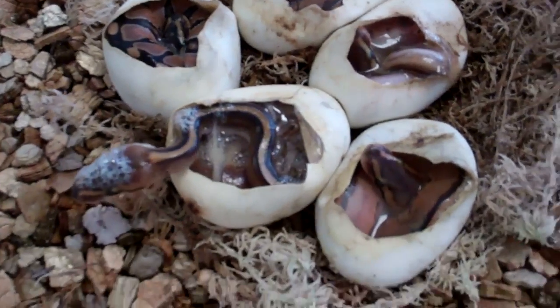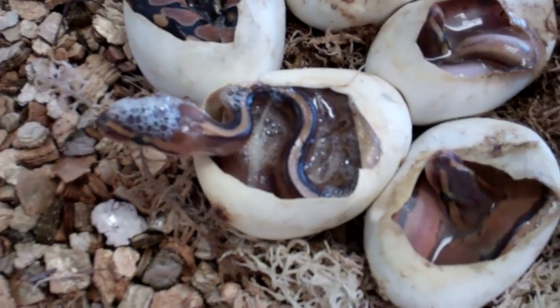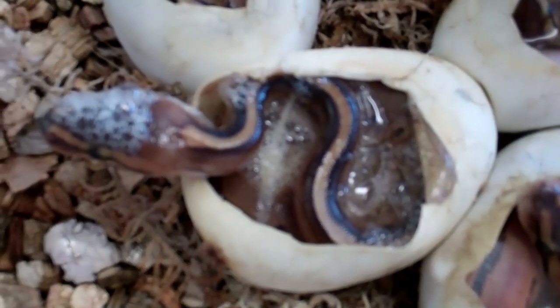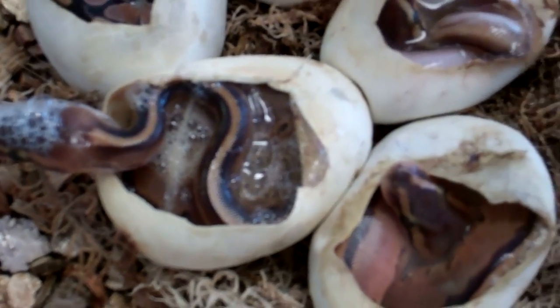Pleased with those. From what I've seen so far, I haven't seen a break in one of the stripes. They're all, what they've shown, have been complete. Very, very, very nice.